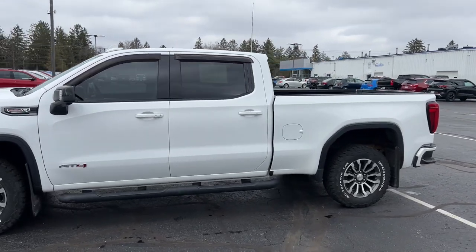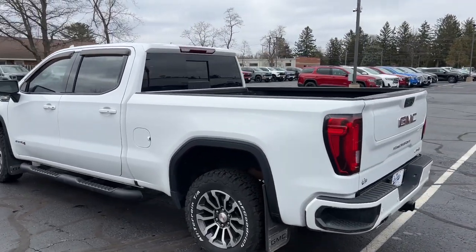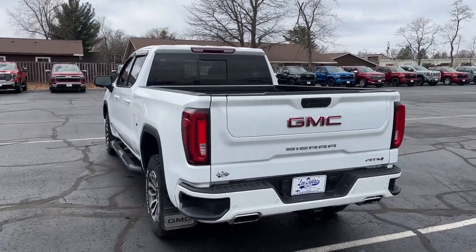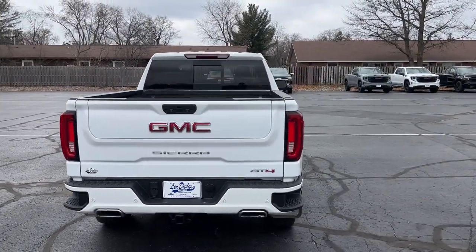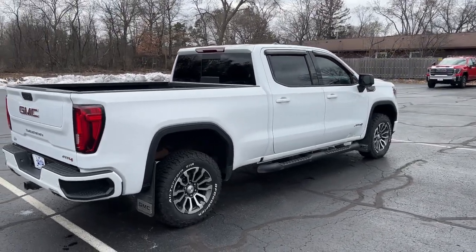Here's a good-looking Sierra that offers impressive towing and hauling capacity and a spacious cabin with amenities like standard touchscreen infotainment and smartphone integration. Available in a wide range of powertrains including V8 and diesel, this remarkable full-size pickup is a great deal.